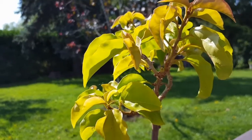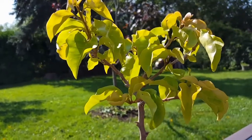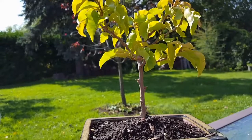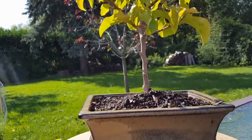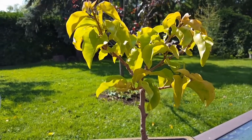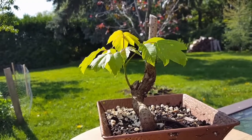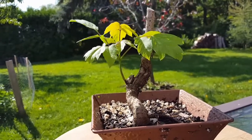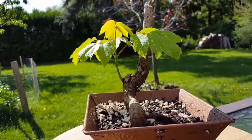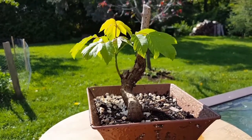I would say it's probably about eight inches tall. Now I want to show you another tree of mine — this little guy is actually from my backyard. He grew out of my hedge and it is a Manitoba maple.